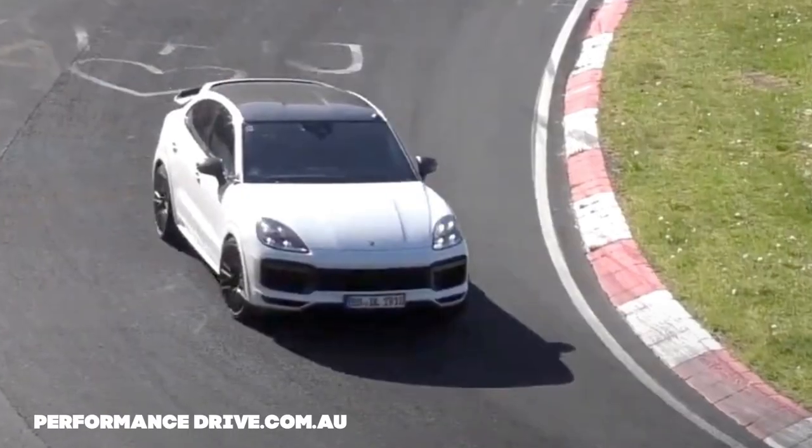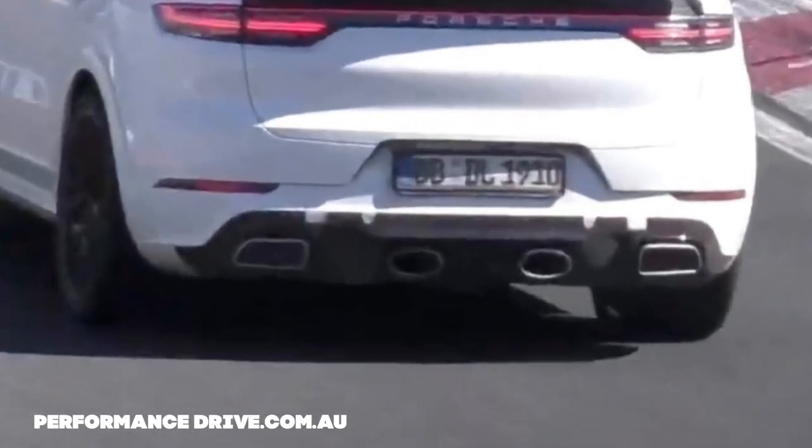Next up, spy photos have been posted on the web of a sportier version of the Cayenne Coupe at the Nordschleife. How do we know it's sportier? Well, it has interestingly placed quad pipes. As this could very well be a GTS model, it may share the twin exhaust style of its 911 brethren, which means those two tips on either corner are most probably fake.